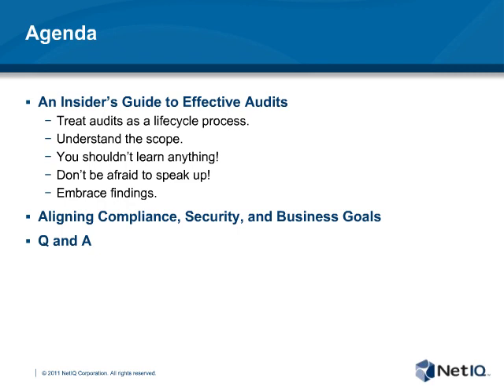Then I'll wrap up with a short summary and discussion on how to leverage your audit findings to identify the right security controls, tools, and frameworks to improve the efficiency and security of your computing environment while easing your compliance burden and meeting your business objectives. Finally, we'll end with the Q&A and the chance to win the Apple iPad.